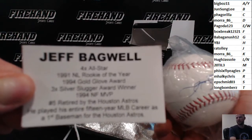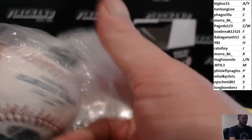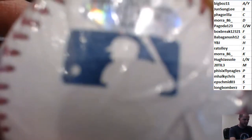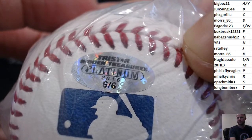There you go. Jeff Bagwell. Letter B, Jensun Lee. These have holograms. They're serial numbers. So this is number 6 of 6 on Bagwell. There you go. 6 Bagwells. There's a 6th Bagwell. They're all numbered and stuff. Jensun Lee.